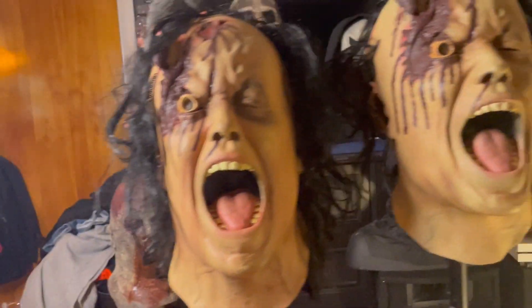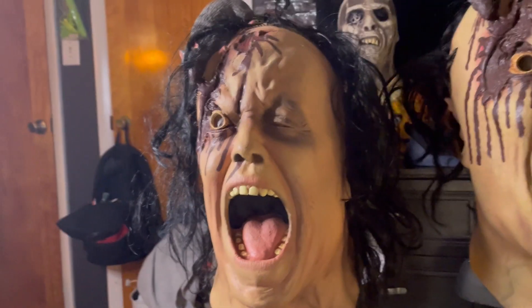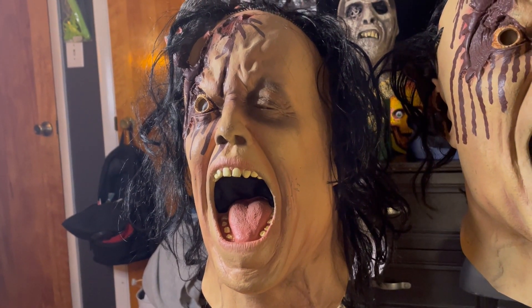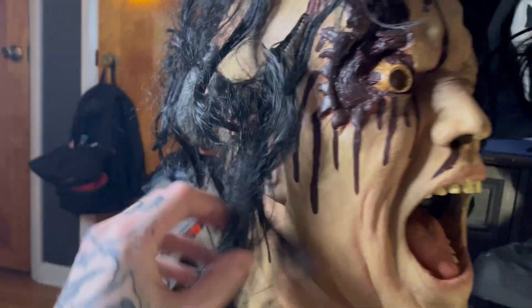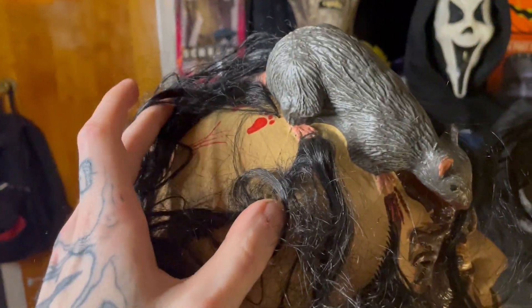Alright ladies and gentlemen, here we are with the Elusive Concepts Ratman. It's a pretty cool mask and it's pretty old. If I had to guess, I'd say early 2000s sometime. The sculpt is just cool — back in the day they made masks with designs all over the place, you know, old footprints and stuff.